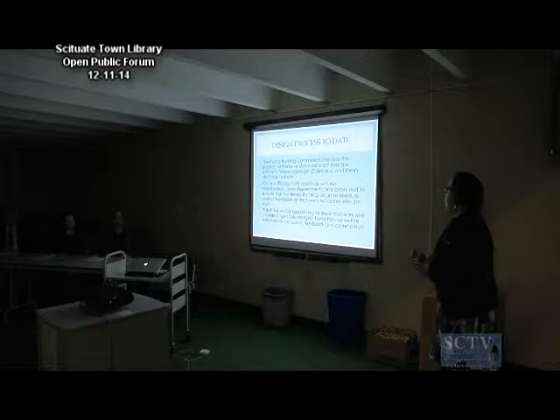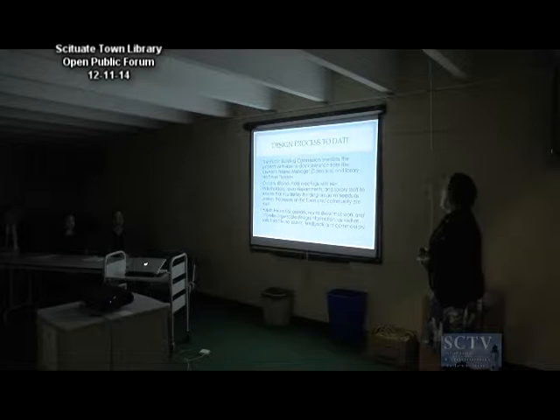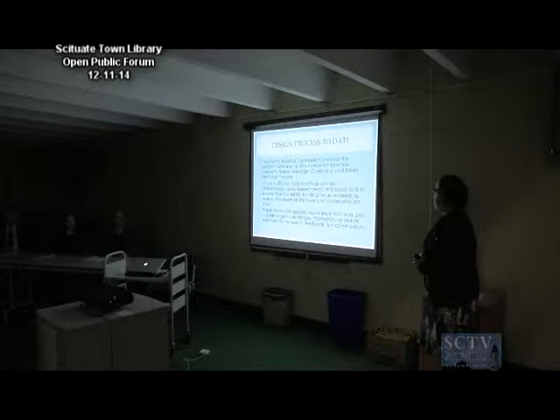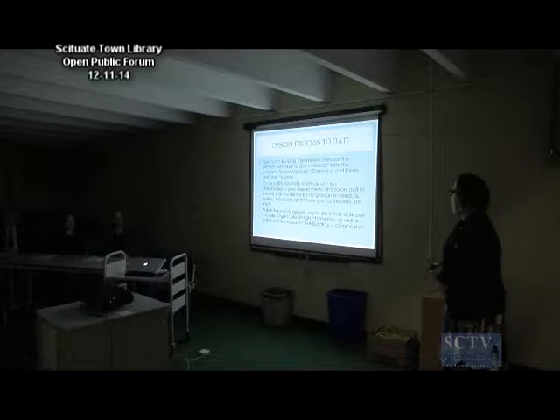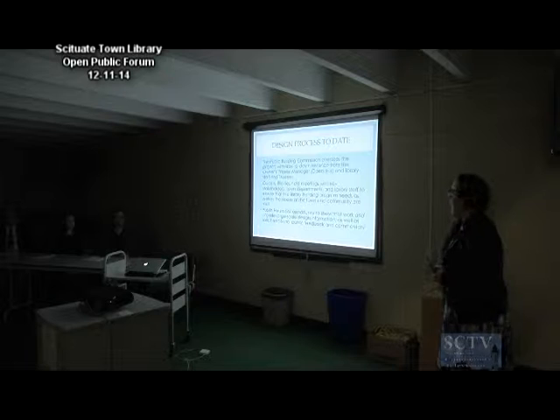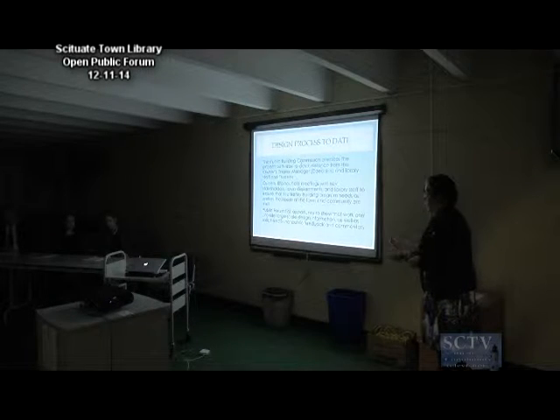Regarding the design process to date: the Public Building Commission oversees the process, with day-to-day assistance from the owner's project manager, Daedalus, and library staff and trustees. Odenzello has held meetings with key stakeholders, town departments, and library staff to ensure that the library building program needs, as well as the needs of the town and community, are met. That's why we're here today — this public forum is an opportunity for you to give us your feedback and tell us what you're looking for in this project. I'm really excited to introduce Conrad Ello, who's going to talk more about design.